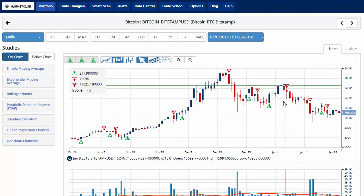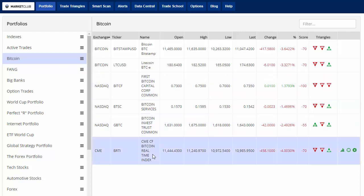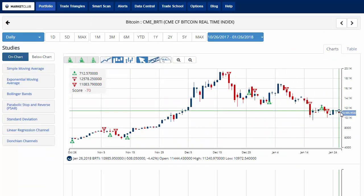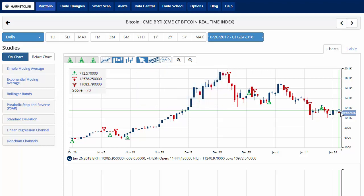Taking a look at the Bitcoin market — the BRTI, the real-time CME index — currently trading a little under 11,000 at 10,985.95, down about 4% on the day, with a chart analysis score of negative 70. Key level to watch is 16,481.34. A move above that level would issue a green weekly trade triangle indicating a move to a long position again for Bitcoin. With that, every success — have a great weekend and I'll see you next week.